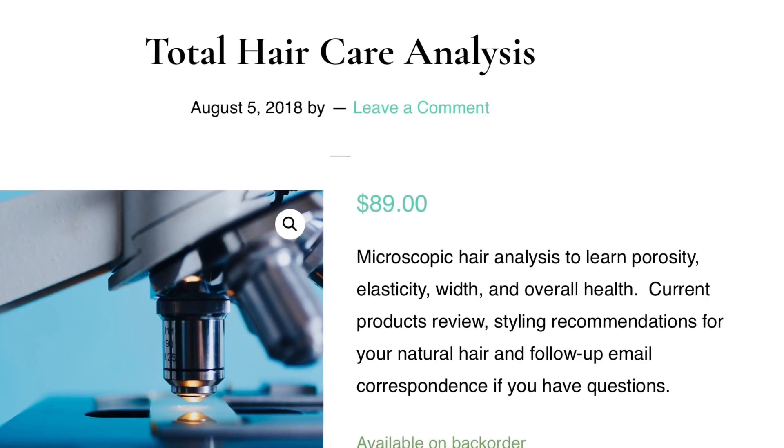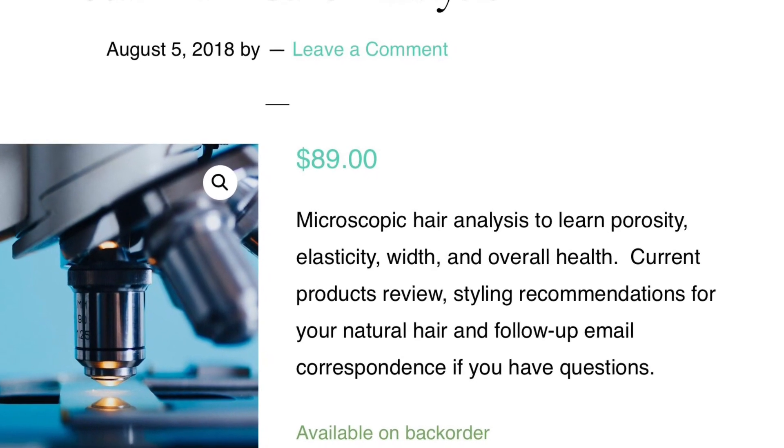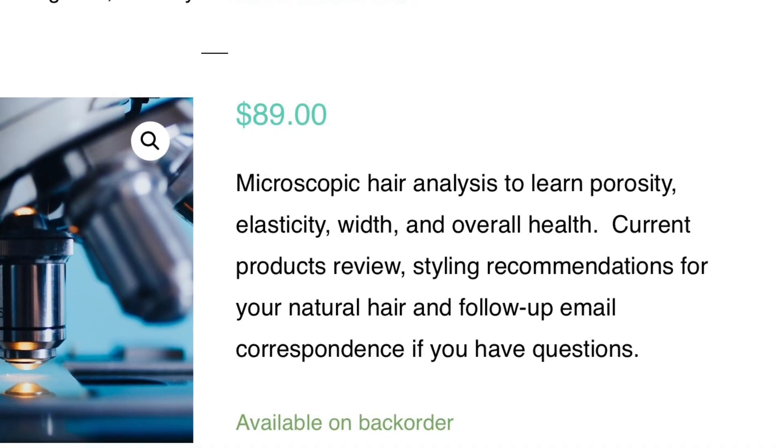I actually got the deluxe kit, which came with Q&A if you have questions and follow-up to your results. You're going to get great information either way, but this asks questions even about your water type, what kinds of tools you use, whether you swim, whether you spend time in the sun — all these kinds of questions. So there is lots of information they're going to collect about your hair before you get an analysis.